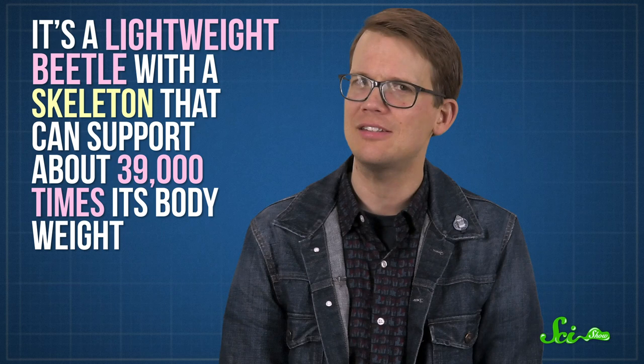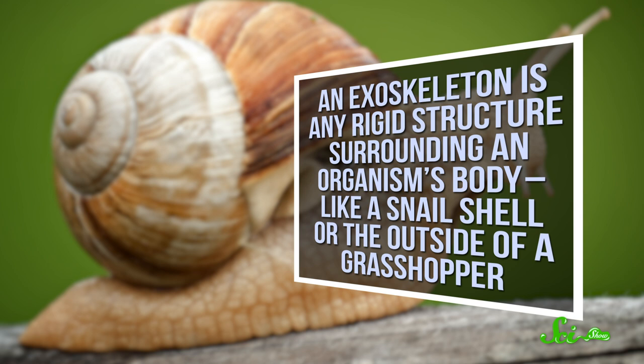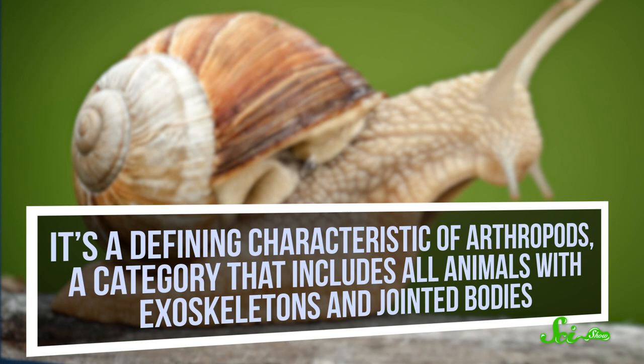In part, it achieves that by growing an extremely sturdy exoskeleton. An exoskeleton is any rigid structure surrounding an organism's body, like a snail shell or the outside of a grasshopper. It's a defining characteristic of arthropods, a category that includes all animals with exoskeletons and jointed bodies — things like insects, spiders, and crustaceans. All these animals use their exoskeletons for both protection and support, so they're fairly strong.